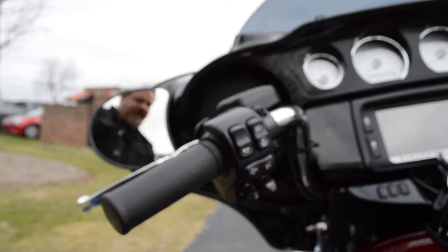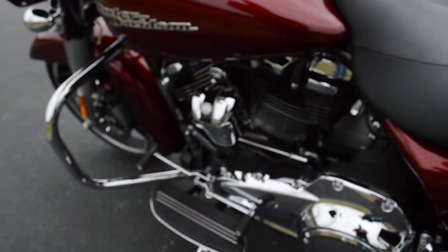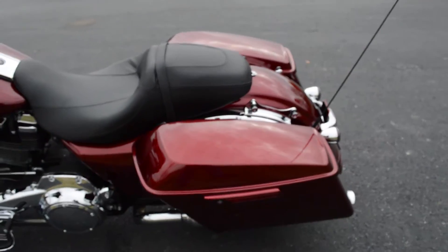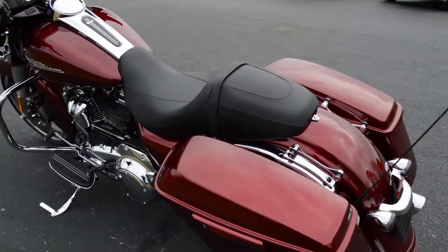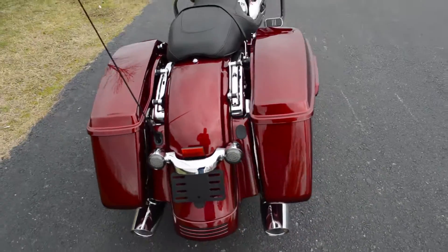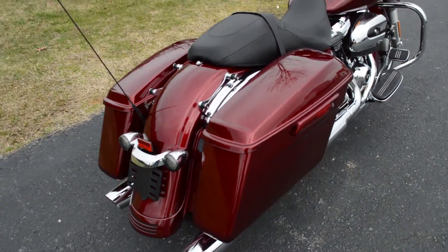Cruise controls on the left-hand side, full footboards with heel-toe shift. We've also made the narrow primary cover standard issue on the touring bikes. This one's set up with four-point docking hardware.